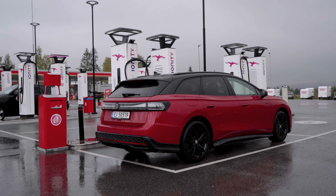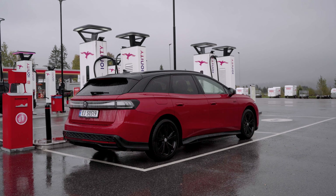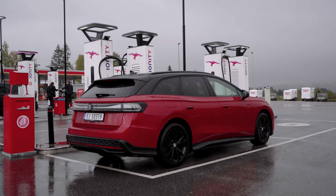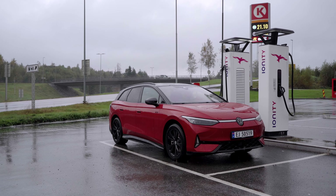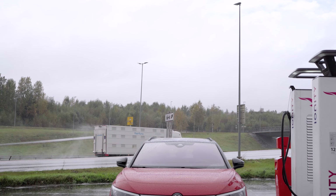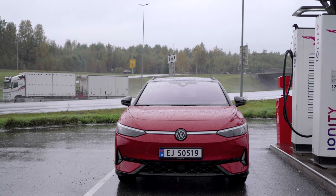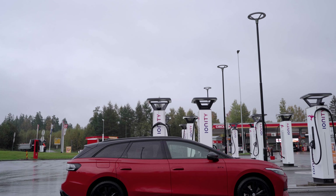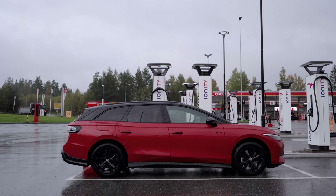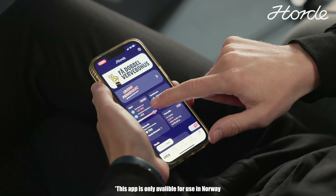Today we're going to find out how far the new Volkswagen ID.7 GTX Tour can go on a full charge. This is one of the very few electric station wagons currently on sale — kind of a dying breed, these big station wagons. And it is a shame because this is one of the best EVs I've driven lately. I've already taken it on a long trip and I absolutely love it. In this video we're going to find out how far it can go on a full charge at a constant 120 kph or 75 miles an hour.